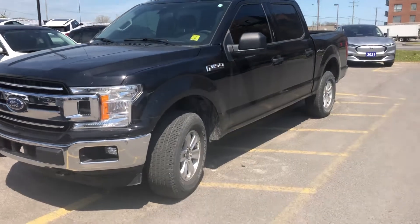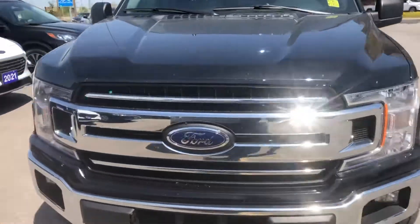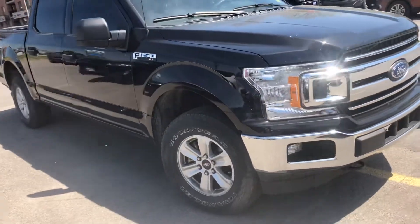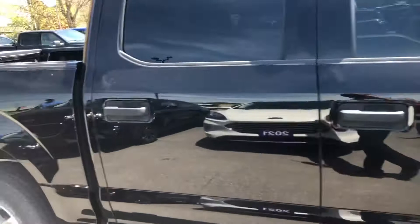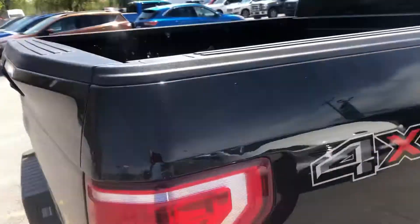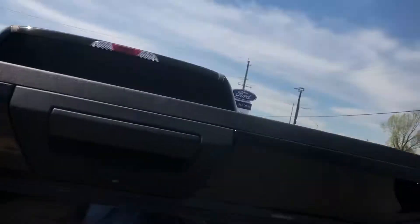Here's a quick video of our 2019 F-150 with 51,000 kilometers on it. This is an XLT with a 300A package. Air, cruise, tilt, power windows, power locks. It has a tow package on it as well and a reverse camera right there.